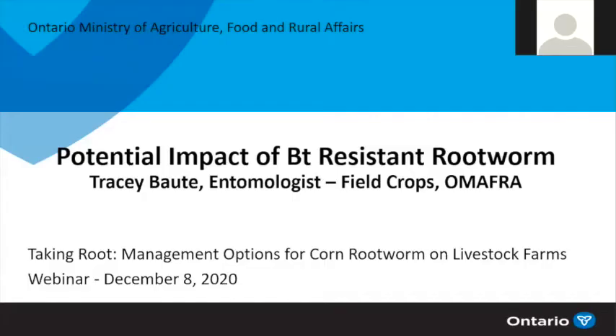Hopefully the reason why you've all come to attend is that you feel this could be an important issue, and it really is. We can't stress how concerned we are about this development, knowing that there are very few, if any, tools coming down the pipeline anytime soon. We need to manage the situation now to help restore the durability of our Bt rootworm hybrids, ensure that widespread resistance doesn't take place, and prevent significant yield losses, feed shortages, and skyrocketing management costs going forward.